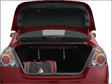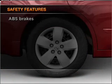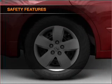The anti-lock braking system will keep you safe on the road. And for your peace of mind, the following safety equipment is included. Call today to schedule a test drive.